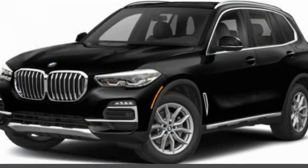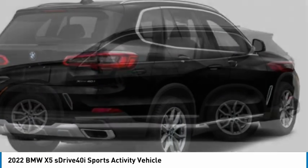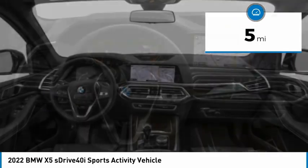We are pleased to show you the 2022 X5. The BMW X5 is an award-winning performance, space, and efficiency vehicle. This vehicle has less than 100 miles. Here are some of this vehicle's great options.